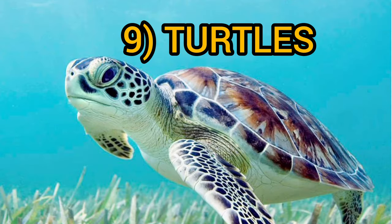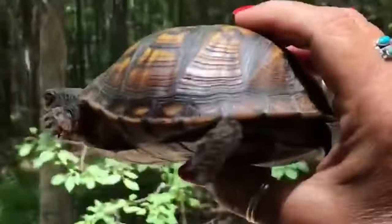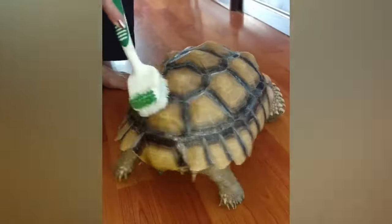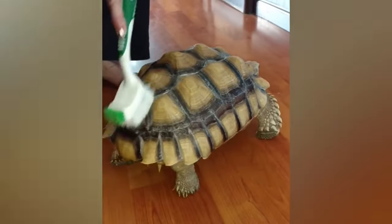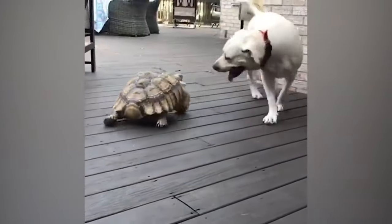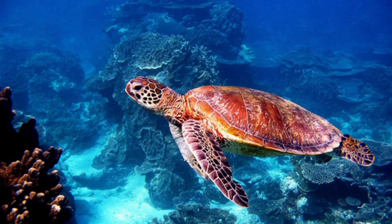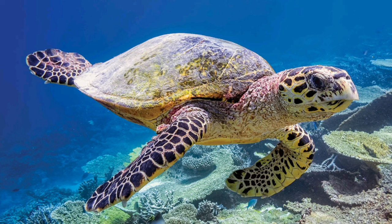All tortoises are turtles, but not all turtles are tortoises. Many turtles are closely related to tortoises and share many of the same characteristics. Like tortoises, these turtles have hard shells that protect them from predators and the elements. They also come in a wide variety of shapes and sizes, depending on the species.